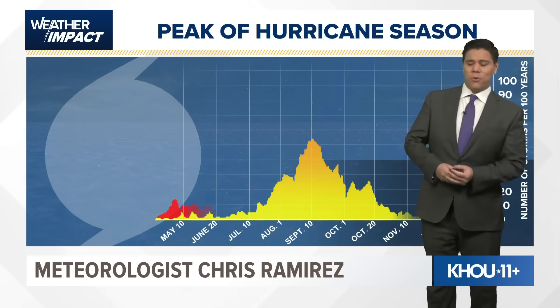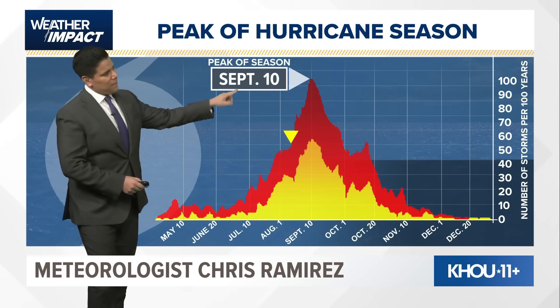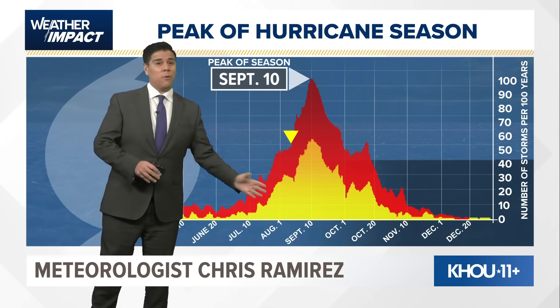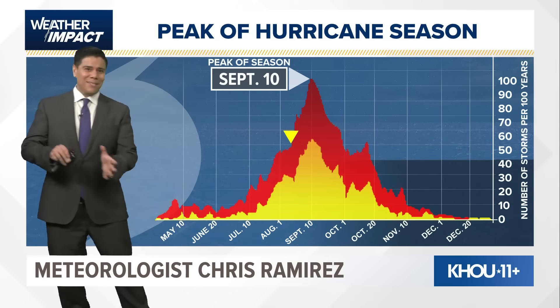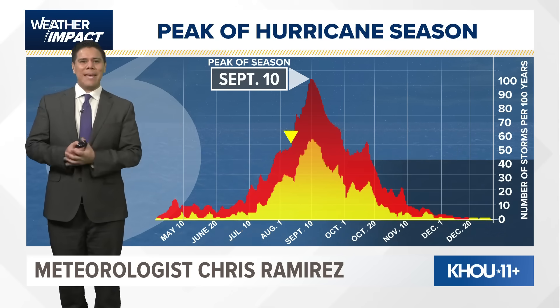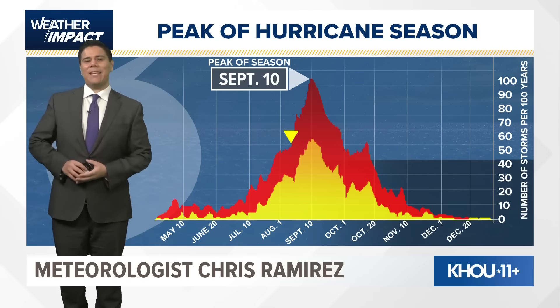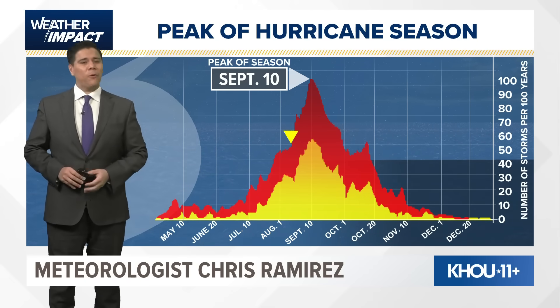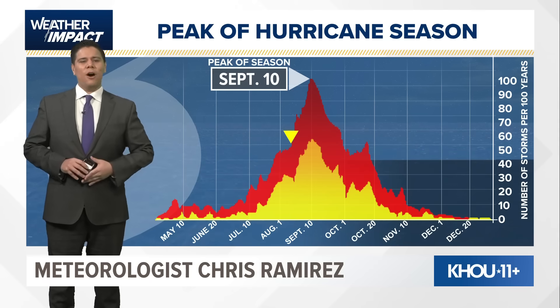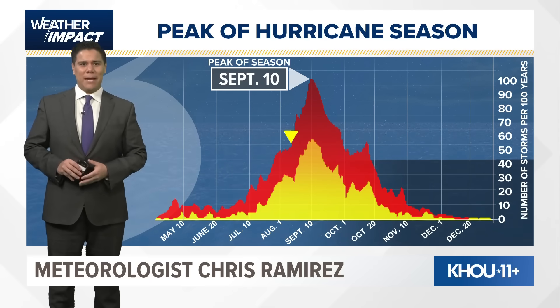As we look at the peak of hurricane season, you have to stay up to date with the latest on the tropics as we get closer to that peak date. Most of our notable storms happen in the months of August and September. As we head into the coming weeks, we will definitely keep you up to date on the tropics as we head into the beginning of September. You can stay up to date with the latest forecast on KHU.com and on the KHU 11 app. I'm meteorologist Christian Marys with your tropics update.